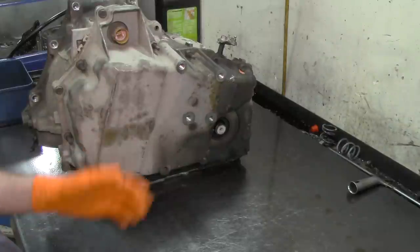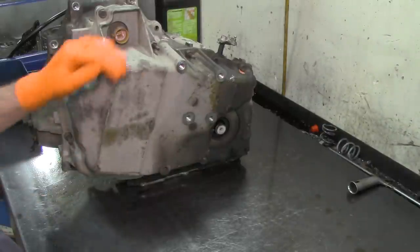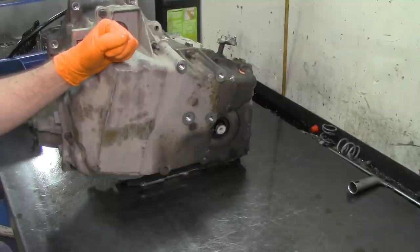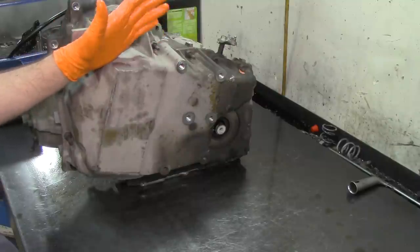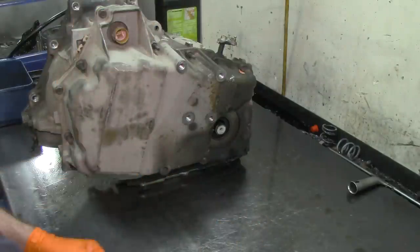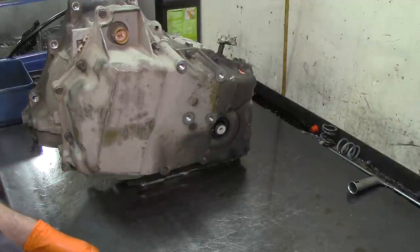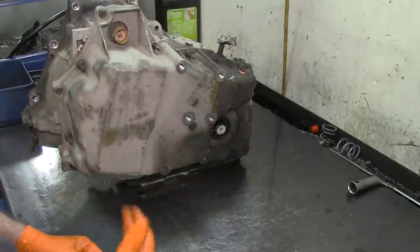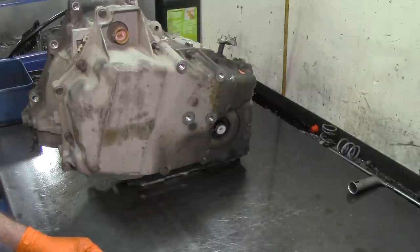I just did another teardown video on one of these 4T65Es, but this one had that specific trouble code. The customer said it works good but every now and then it shifts real hard. It's just a symptom-based problem and there is definitely a problem in here. We're going to go through a lot of things on this unit — what to look for with the 1811 and how to correct it.